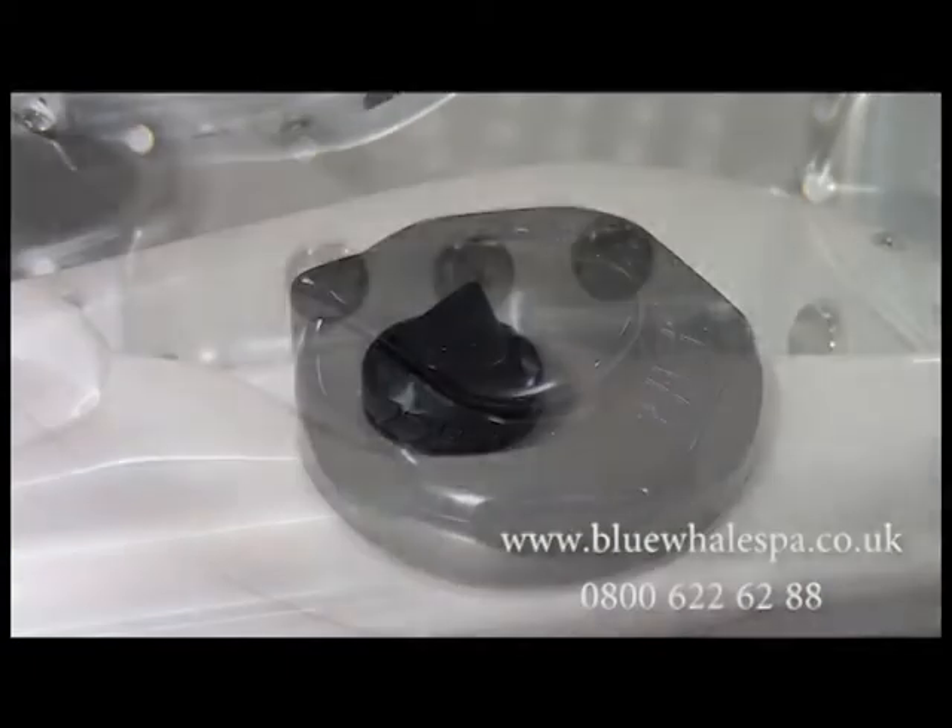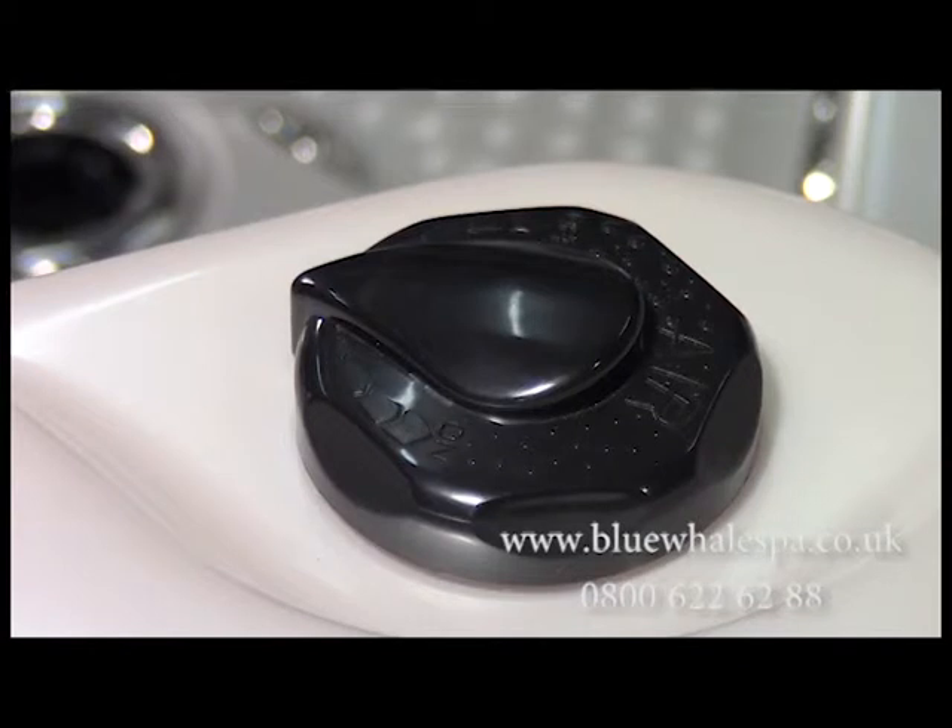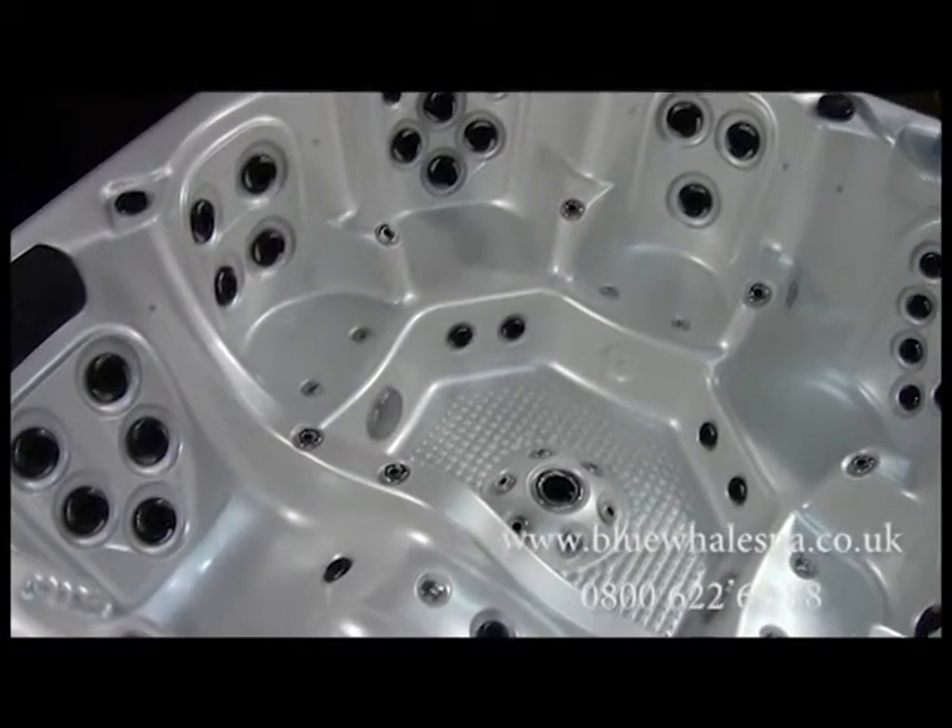Like all Blue Whale Spa hot tubs, you can control each individual seat and set of jets by using the water and air diverters. This gives the user total control over the power of the jets.